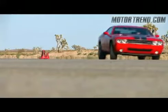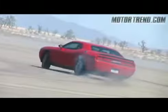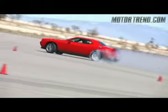The SRT8 does allow you to turn ESP off completely and smoke the tires like a drift car. If you stick to the program, though, you can shave another second off the RT's already great figure 8 time.